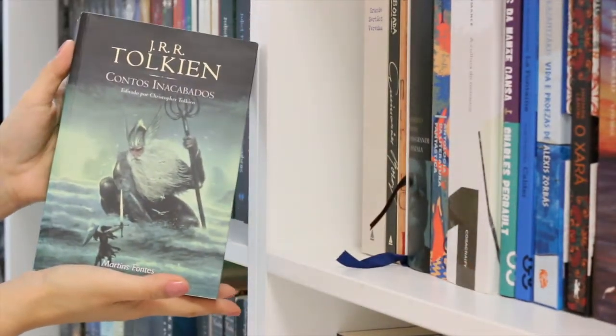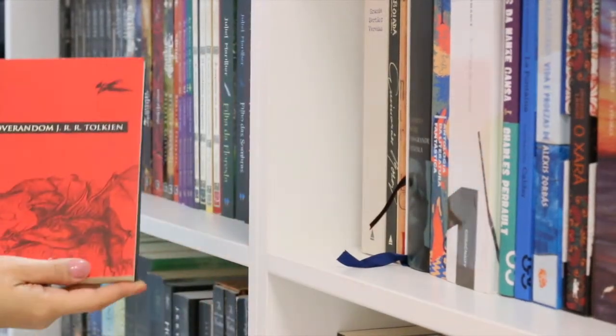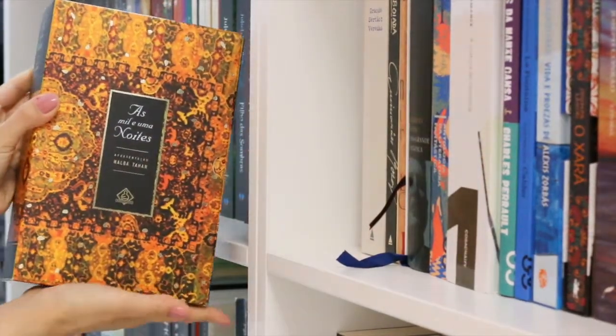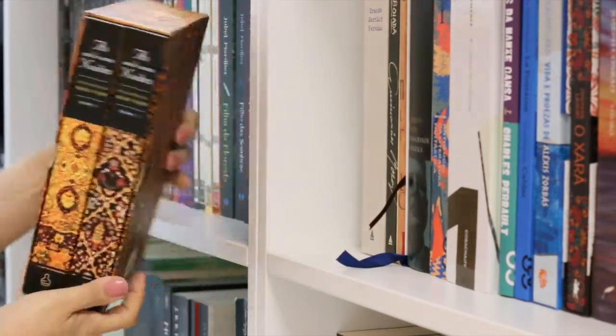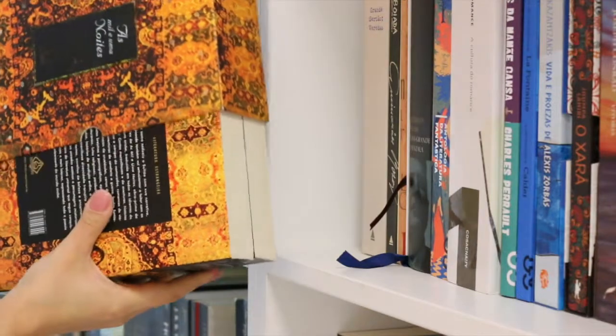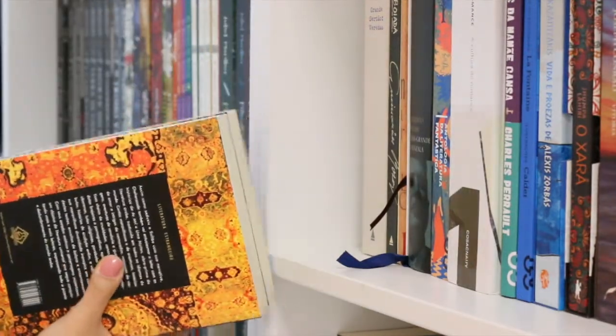This is Unfinished Tales and Roverandom. Here we have a box set of The Arabian Nights, volumes one and two — a really nice box. I really love it, despite being a paper slipcase. The quality is really good.